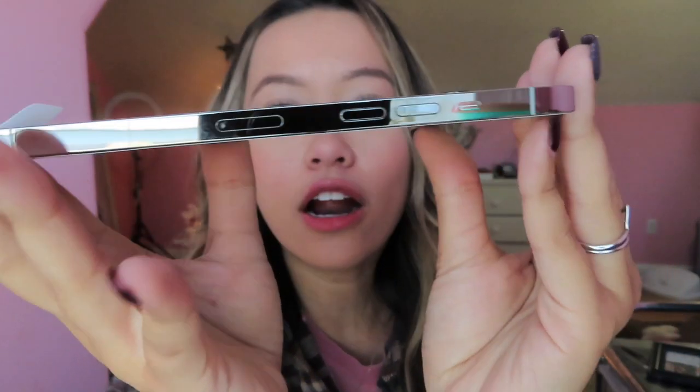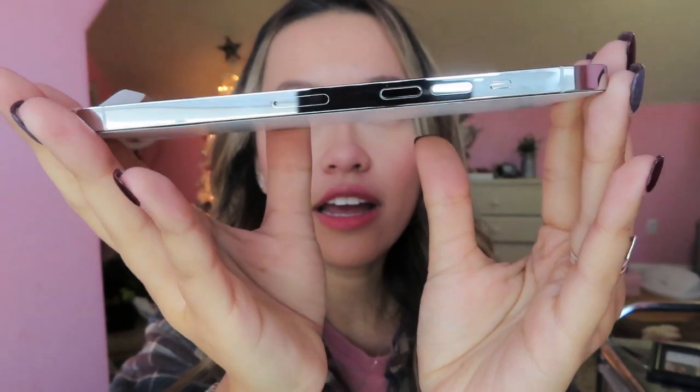Oh my gosh, that is absolutely beautiful. The back of it — I love that it's basically white and the sides are silver and mirrored. I love the square look. I don't like when the edges were rounded on the other models. The square look kind of reminds me of an iPhone 5 and I really love it.